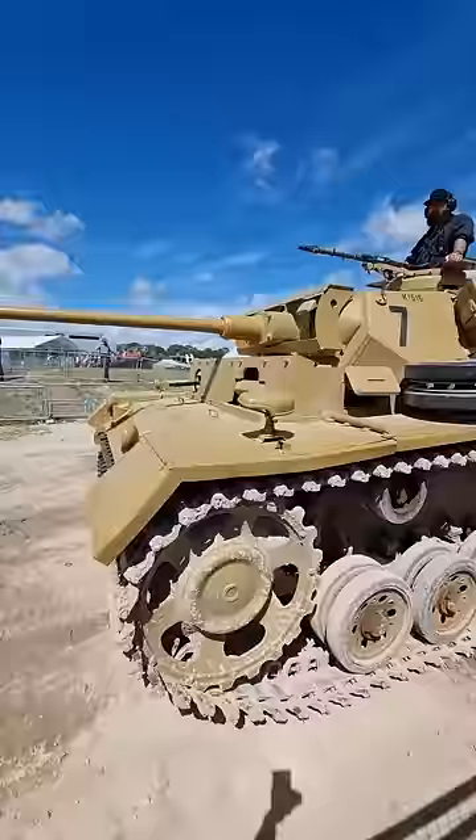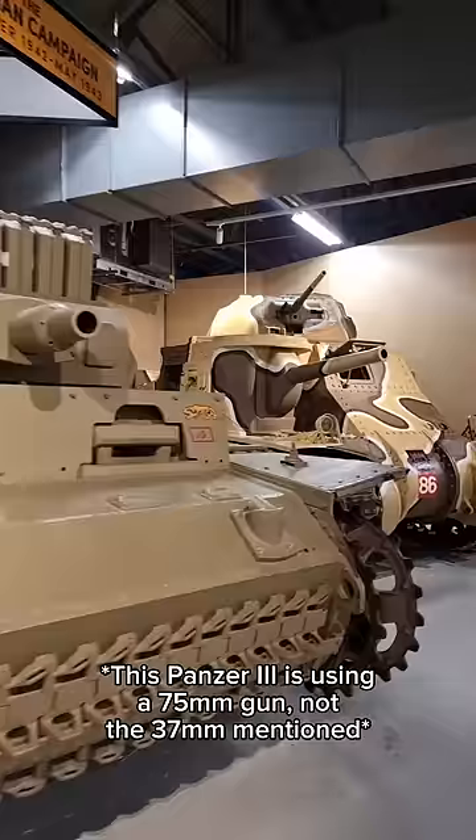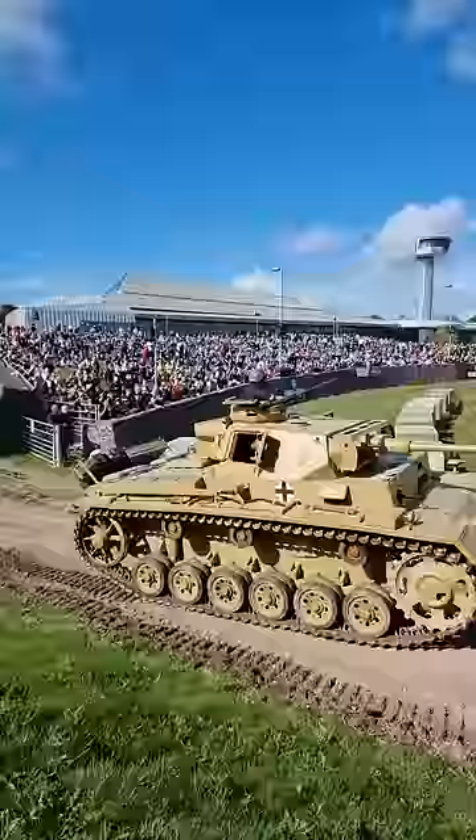When production finally started, the process was slow, and by September 1939 barely 180 had been built. It was designed to house the 37mm anti-tank gun, which quickly became outclassed. But a 50mm gun was eventually added 18 months later.